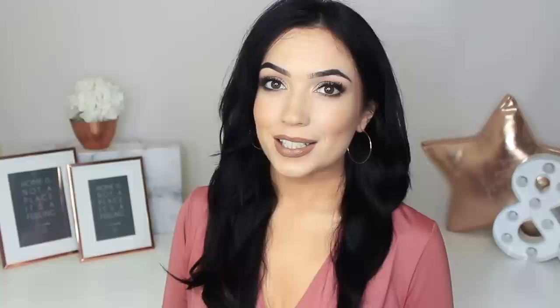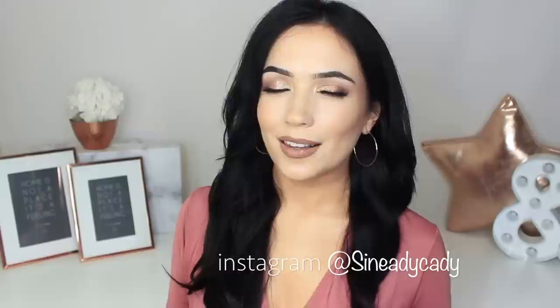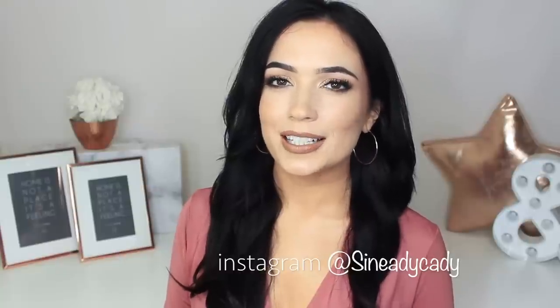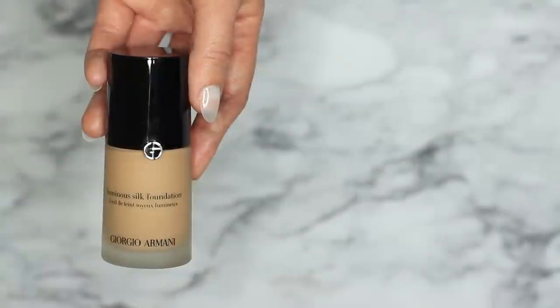Hi everyone, welcome to the makeup chair — we are back with another video and I really hope you guys are going to enjoy this one. As always, I am here to help, so if you need any more advice, even if it's not related to this video, let me know in the comments or message me on Instagram at @sheneadykatie — my DMs are open. I love helping and hearing from you guys, so definitely reach out. With all that said, let's get started with today's video.